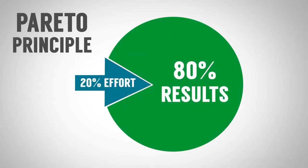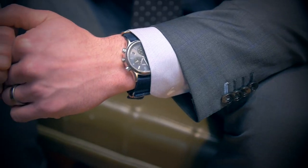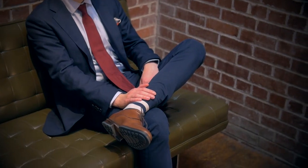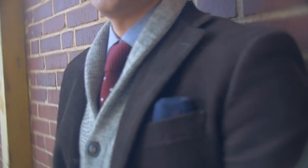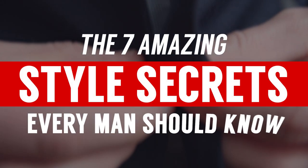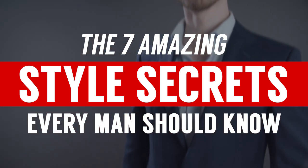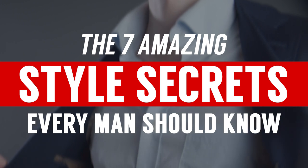Twenty percent of your effort yields you 80 percent of your return. Basically, it's the right details that count — the little things that you maybe wouldn't even notice that add up and make a huge difference. I'm sharing with you the seven stylish secrets that all men need to know to take their outfit from okay to next level awesome.